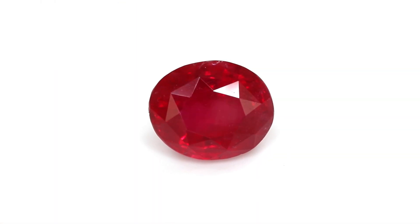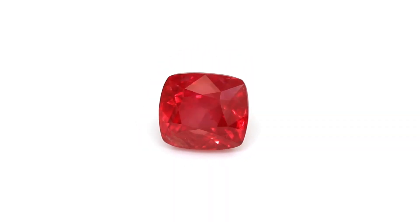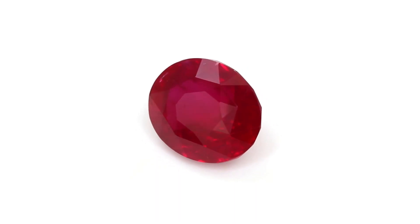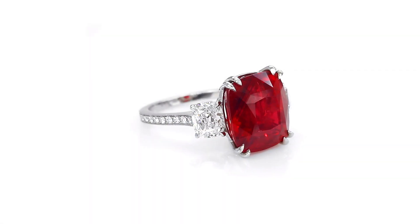In addition to their vivid red hue, some chromium-rich rubies have the ability to fluoresce under long-wave UV radiation. This response can also be a clue to a ruby's origin, as chromium-rich rubies often form in marble deposits in Burma, a historic source for high quality gemstones.